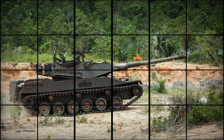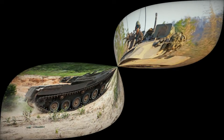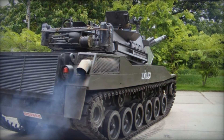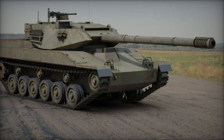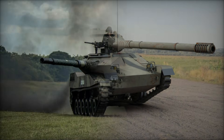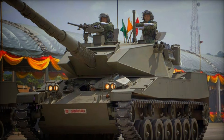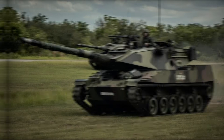But firepower isn't the only thing that makes the Stingray stand out. Its lightweight design allows it to be transported by aircraft like the Lockheed C-130 Hercules, giving it unparalleled mobility. Whether it's being deployed to remote locations or navigating difficult terrain, the Stingray's versatility is one of its greatest strengths. The armor is made from welded steel, providing protection against small arms fire and shrapnel. While it can't match the heavy armor of main battle tanks, it's sufficient for its reconnaissance and support roles. Optional applique armor can be added for additional protection, though this comes at the cost of reduced mobility.